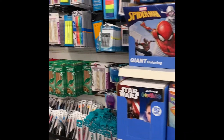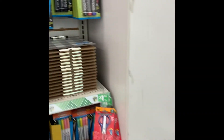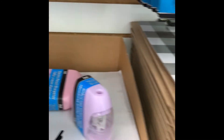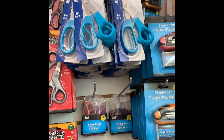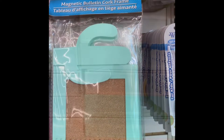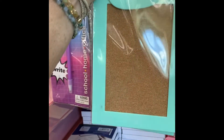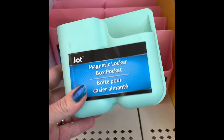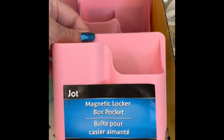Back to school stuff is now out at the Dollar Tree. These paper holders stack back in with all the back to school stuff. These are new magnet, bullet, and cork frames by Jot. Two colors are new at the Dollar Tree by Jot. It's a magnet holder for a locker — looks like they just have these two colors.